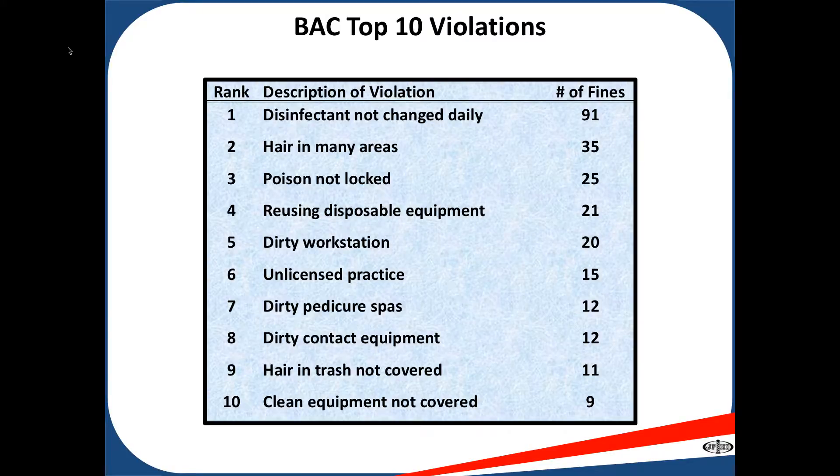Number ten: clean equipment not covered. Clean equipment is any equipment that you plan to use on your client that is sitting out before the service. This equipment should be covered or kept in a drawer until time for the service. You should not have your equipment laid out 10 to 15 minutes before your service.